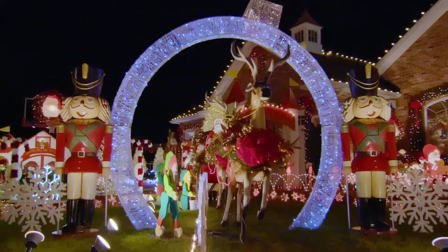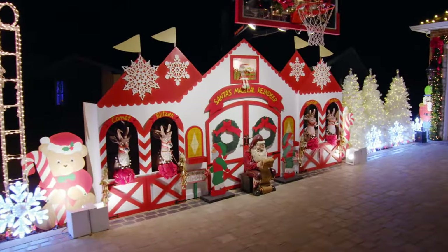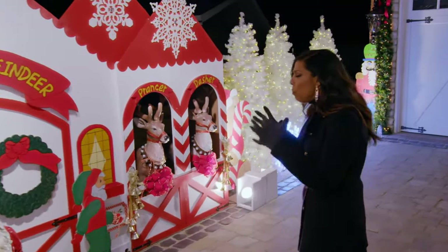You guys, so stunning! This piece is the Santa's Magical Reindeer. Oh my gosh, the detail! It really is so professional!